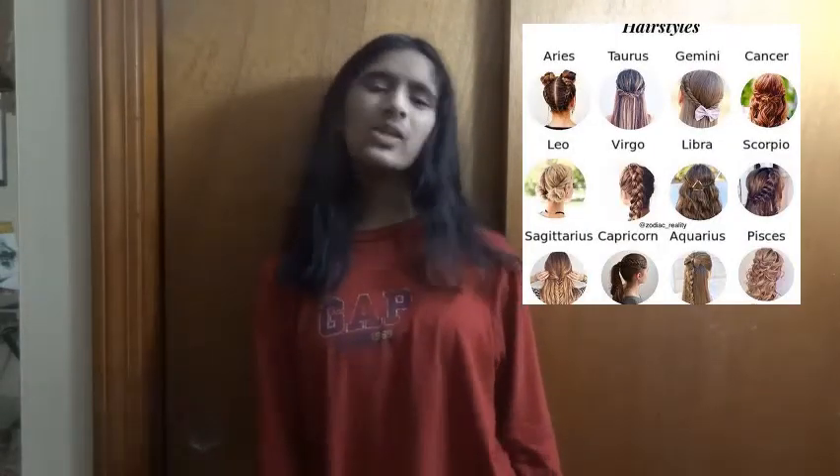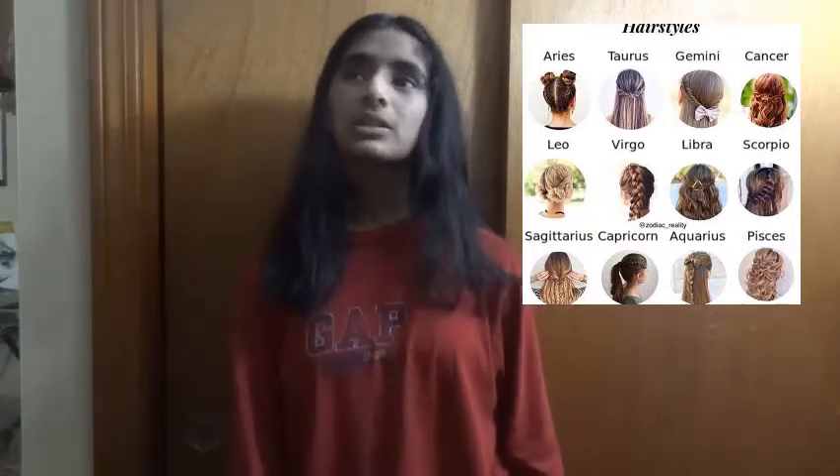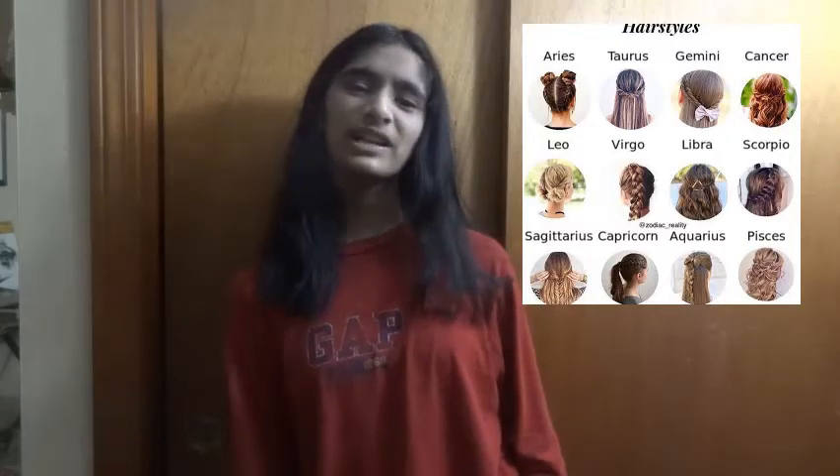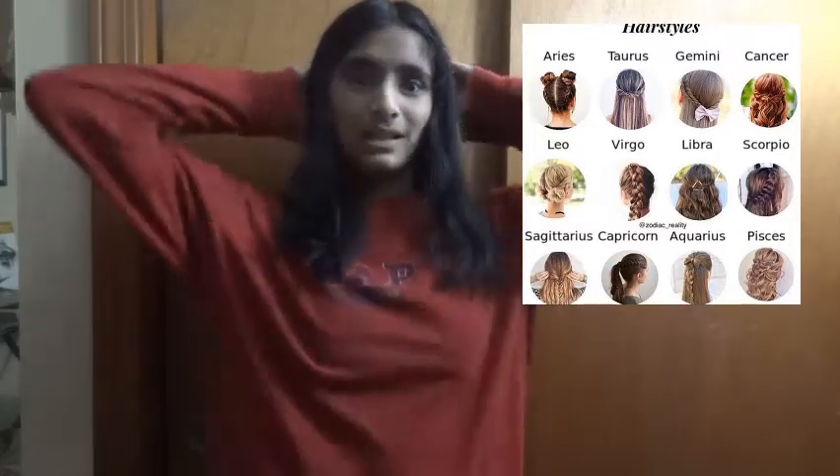The first thing I picked out was my hairstyle. I'm going to go from top to bottom, starting with the hairstyle. I found this picture — I'll link all the Pinterest pictures in my profile by the way.